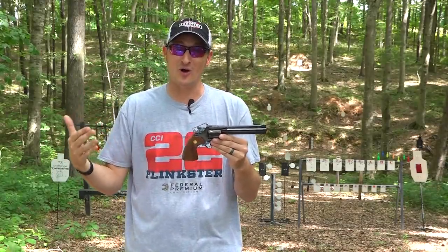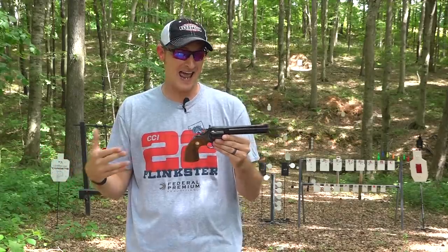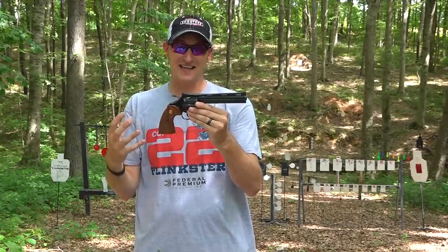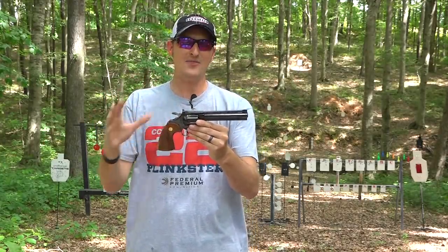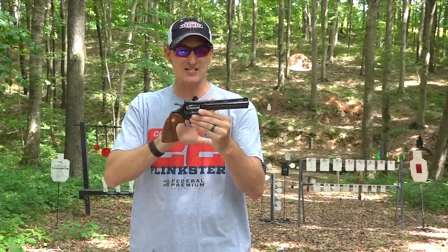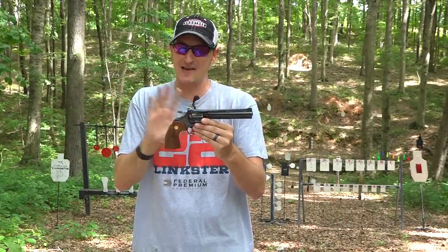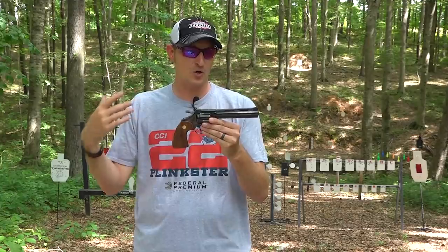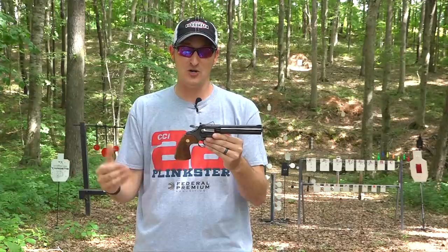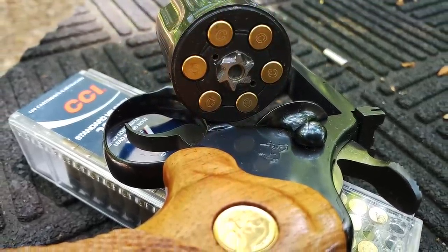These have become highly collectible the past six or seven years because of a TV show called The Walking Dead. It looks like a miniature version of the Python — it's actually a scaled-down version of the Python, but the Python is on the I-frame, whereas this one is on the D-frame. The D-frame is the exact same frame found on the Colt Detective and Detective Special revolvers. They are very good shooters, and this is a six-shot revolver.